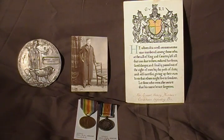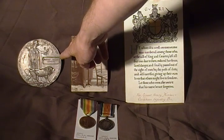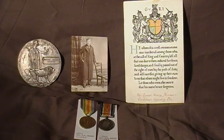That's your standard World War One pair of medals, and here we have what they call the Death Penny, or Memorial Plaque, issued to next of kin of those who paid the ultimate sacrifice.